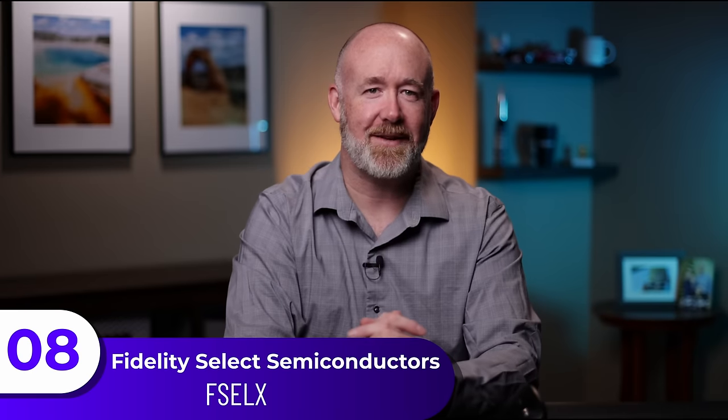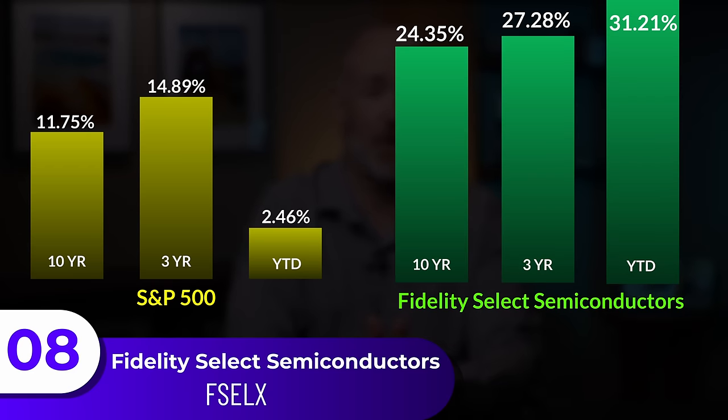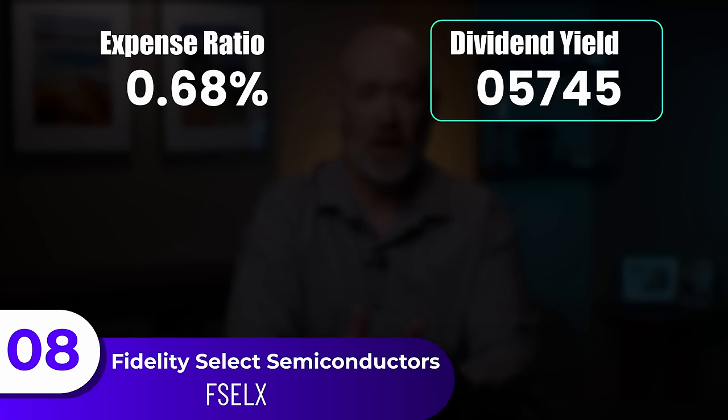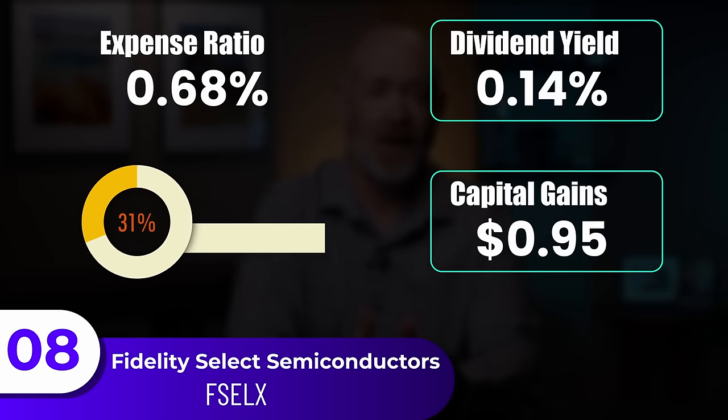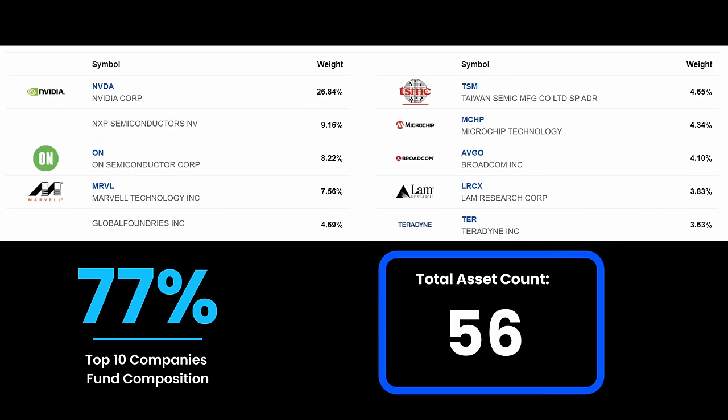The eighth and final fund is Fidelity's Select Semiconductors Portfolio, with a 10-year return of 24.35%, a 3-year of 27.28%, and year-to-date of 31.21% — by far the highest growth on today's list. The expense ratio is at 0.68%, with a dividend yield of 0.14%, capital gains of 95 cents a share, and a relatively high turnover rate of 31%. The top 10 holdings make up 77%, with a heavier focus on companies like TSMC, Teradyne, and Lam Research. I see this fund as more of a support fund rather than a foundational one, simply because it carries added risk. Yes, the growth is high, and semiconductors are the backbone of all technology, but it's also an area of turmoil. The current holdings are only 4.6% from Taiwan and over 92% from the US, making this a strong domestic supporting growth fund.